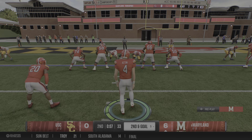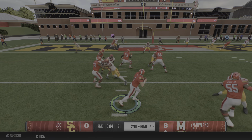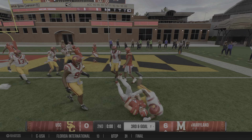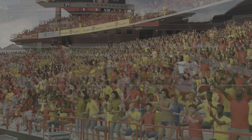Can the defense stop them again on second and goal? He's looking to throw, they're trying to get to him. They make the stop, and that is the end of the first half. First half in the books.